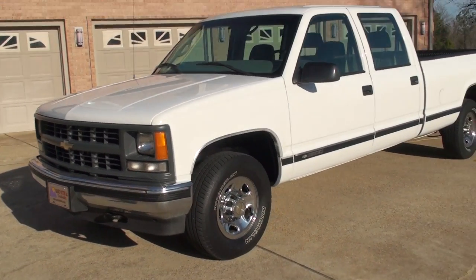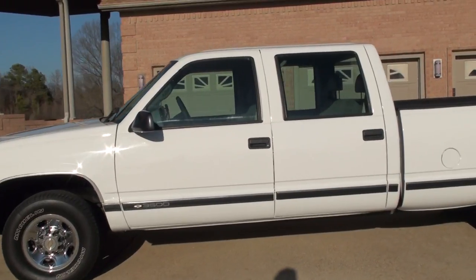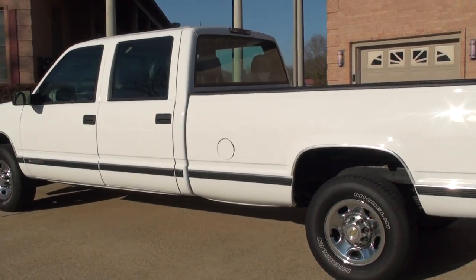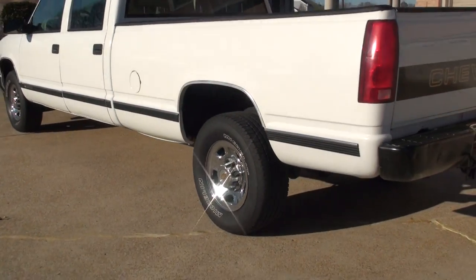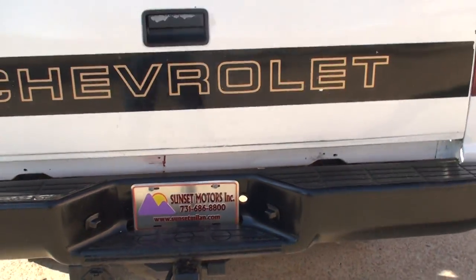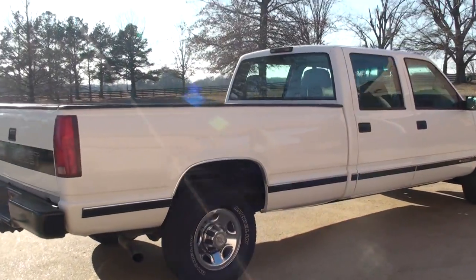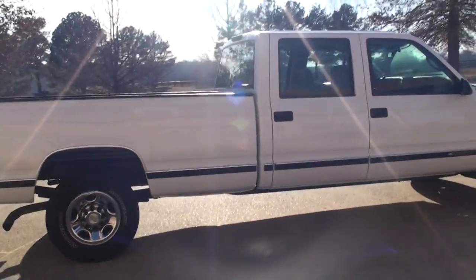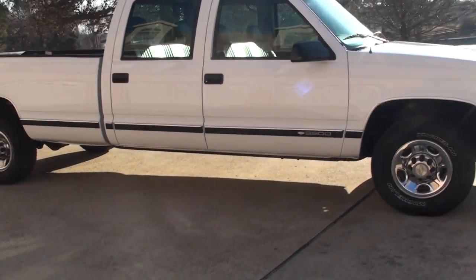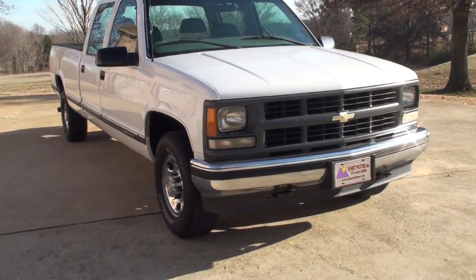If you're looking for a nice work truck at a very affordable price, this should do it. To see if this truck is still for sale, go to my website, sunsetmotors.com. It's on the website — it's for sale, if not, it's already gone. Worldwide shipping is also available. To get a shipping quote or if you have any other questions, you can call me anytime. Toll free is 866-933-4680. Thank you for watching.